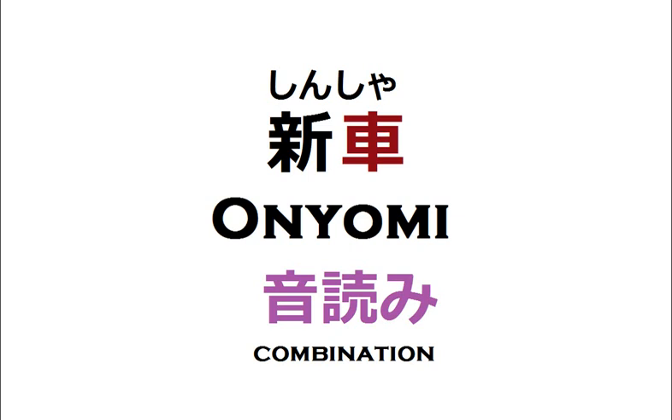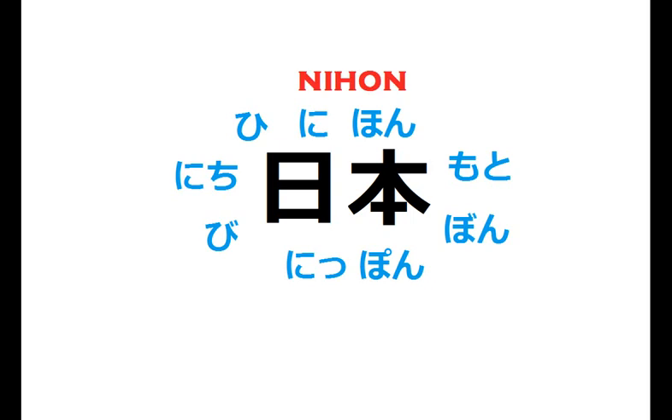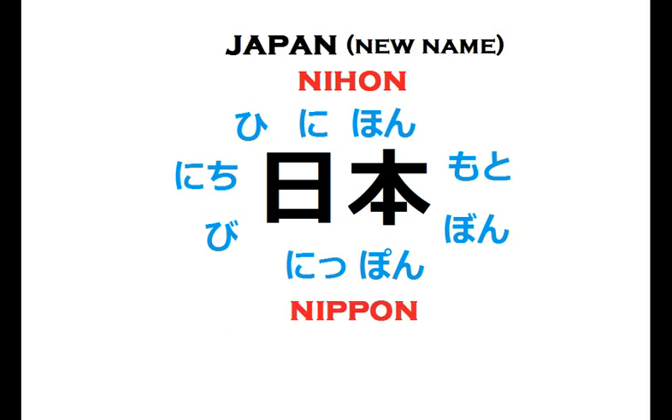Sometimes there can be many combination readings and even multiple original readings, so take it easy. You can choose the way you want to learn in the beginning, and soon you will find it's not much difficult as you proceed with sentences and examples. I hope this video has helped you understand the methods of learning Japanese. Keep watching Nihongo Max, thank you so much.